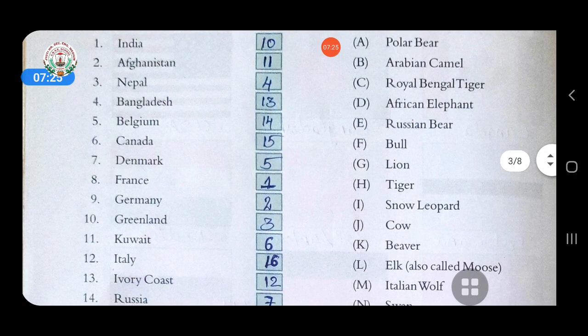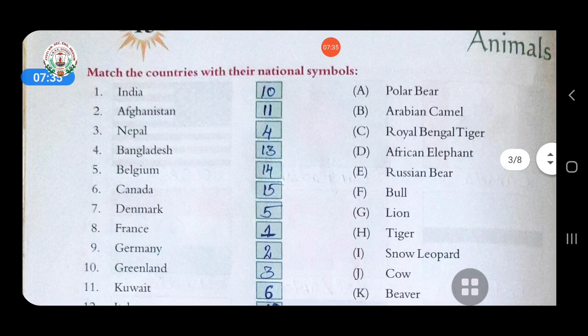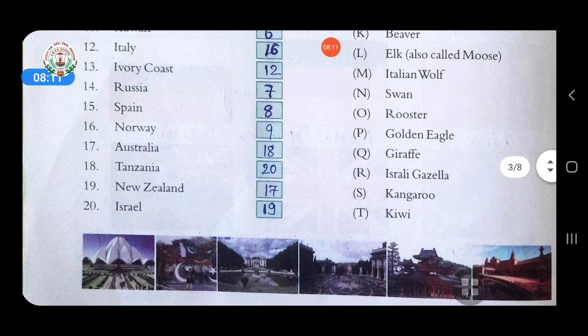Twelfth is Italy — answer is Italian wolf. Thirteenth is Ivory Coast — answer is African elephant. Fourteenth is Russia — answer is Russian bear. Russian bear is the national animal of Russia. Fifteenth is Spain — answer is bull. Sixteenth is Norway — answer is elk, also called moose. Seventeenth is Australia — answer is kangaroo. Kangaroo is the national animal of Australia.